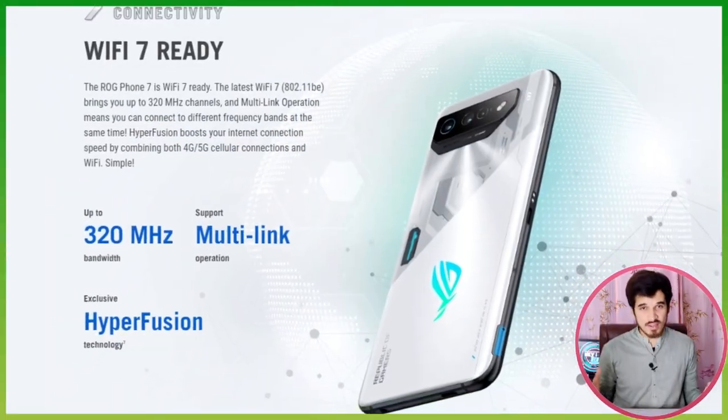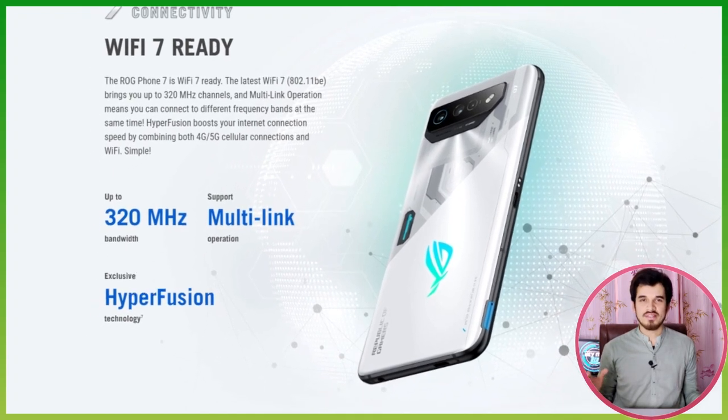The ASUS ROG Phone 7 comes with advanced wireless connectivity features such as Wi-Fi 7 and Bluetooth 5.3. The device also has NFC and infrared support, providing multiple options for connecting with other phones and peripherals. The phone also features dual-SIM functionality, with both SIM slots being 5G-ready, allowing users to take advantage of faster data speeds provided by the 5G network.